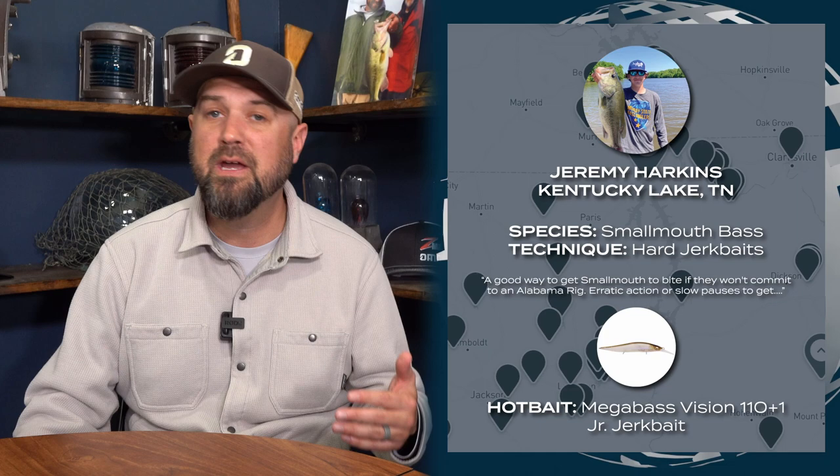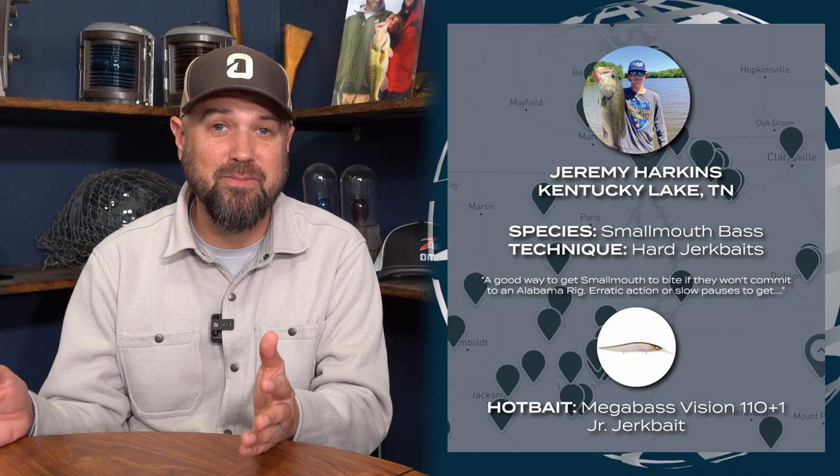He was getting really erratic action with slow pauses. That's a common theme from really good jerkbait anglers — they change up their presentation quite a bit. Just doing the jerk-jerk-pause every time is not the best way to do it. If you're confident with your jerkbait, change up that presentation cast after cast to key in on what they're biting. He was also throwing an A-rig for largemouth, but the smallmouth were keying more on the suspending jerkbait. Sounds like Jeremy's got Kentucky Lake dialed in this winter.